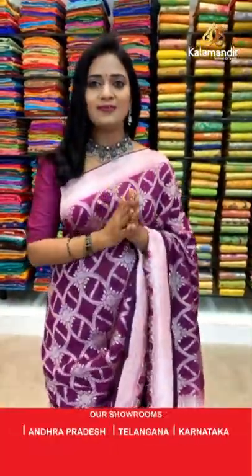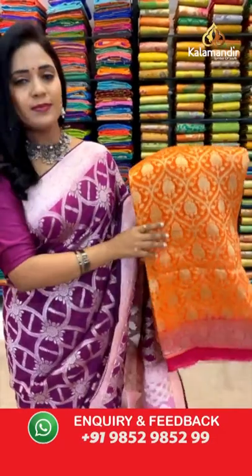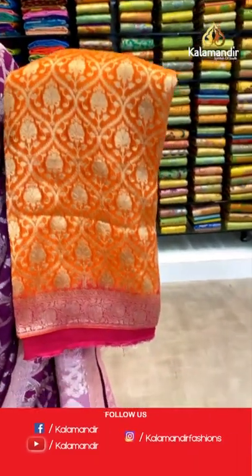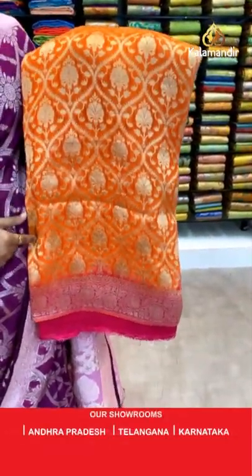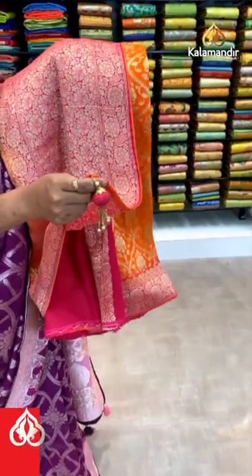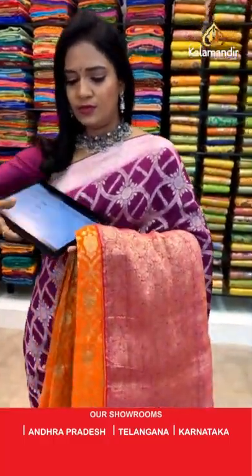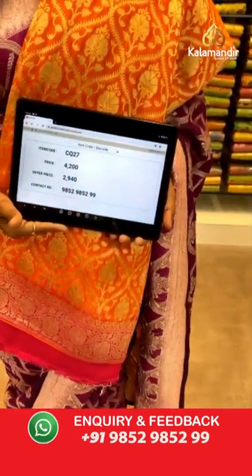Let's move on to one more color in the same pattern — a very brightest orange color with pink combination, same as what we showcased in the magenta color. All over body heavy zari weave florals aligned in curvy checks. The border is contrast medium with floral zal. Pallu is contrast in pink with heavy zari weave and pretty finishing with tassels. The blouse is contrast plain in pink with border. Saree code CQ27 and the price is 2940.